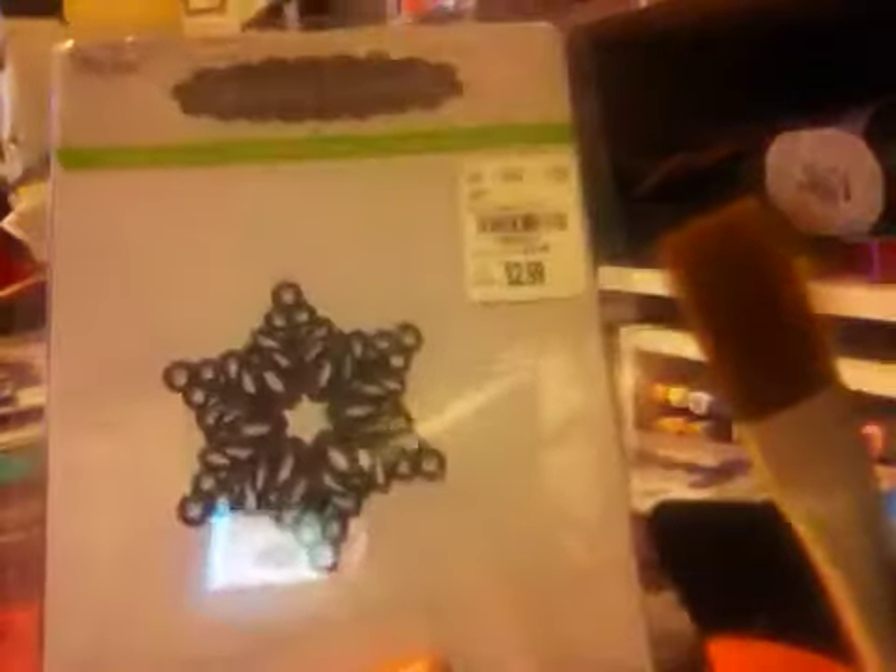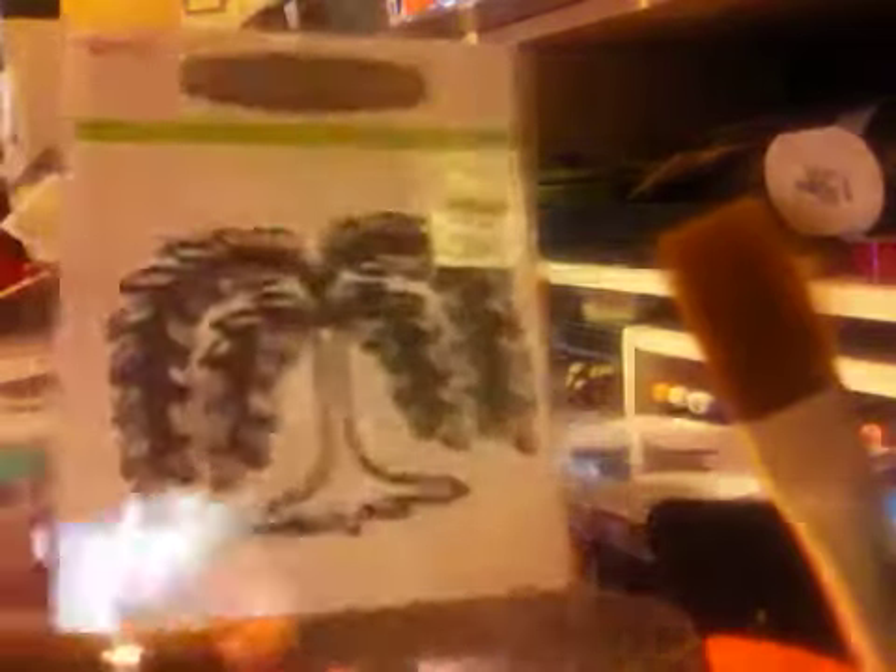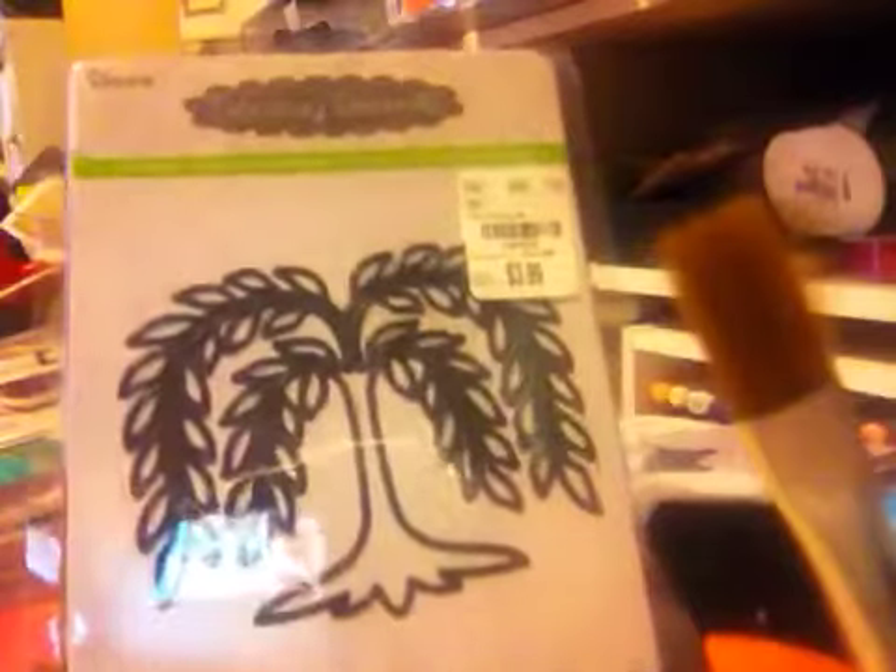They had the snowflake for $2.99. They also have the Willow Tree — I think it's called the weeping willow — and that was $3.99.